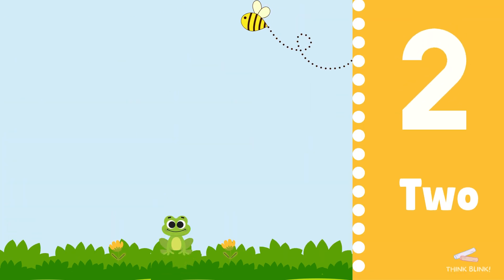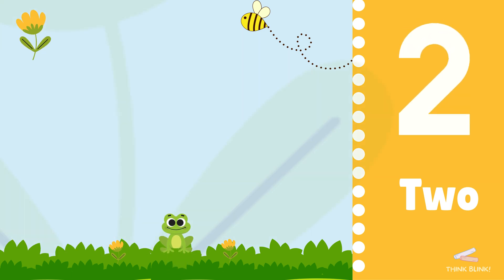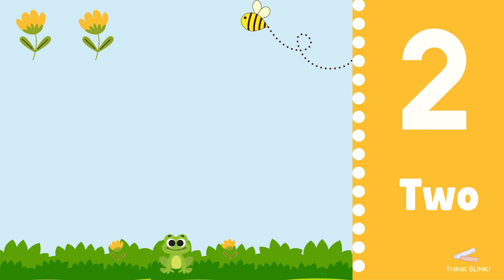Now we have two flowers. Let's count: one, two. Can you say two? Awesome.